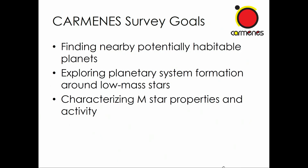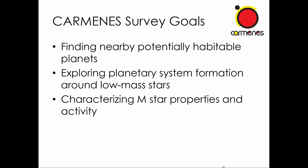Our survey goals follow from this. We are interested in finding nearby and potentially habitable planets — the average distance of our survey stars is 13 parsecs, so we are really looking in the solar neighborhood at 300 M-stars, all very close compared to other surveys like Kepler where stars are several hundreds of parsecs away. We are also interested in exploring the physics of planetary system formation around low-mass stars, and in characterizing the properties of M-stars and their activity to understand the star's influence on habitability.